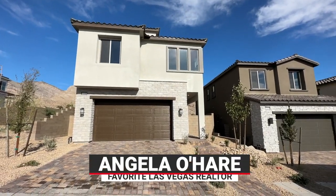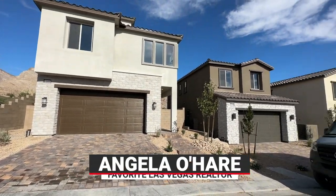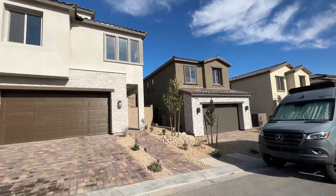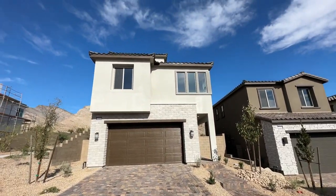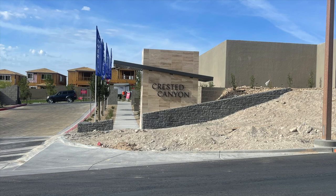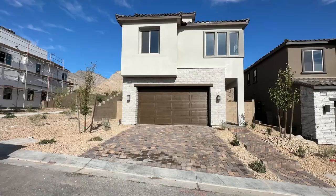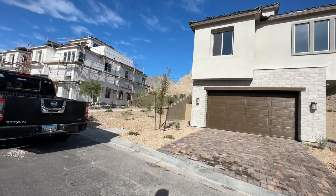Hello everyone, Angela O'Hare here, your favorite Las Vegas realtor. Today Damien and I just did a final walkthrough in our client's brand new home over here in Crested Canyon by Taylor Morrison. This is a beautiful home and it has the best lot ever, and you're going to see why.